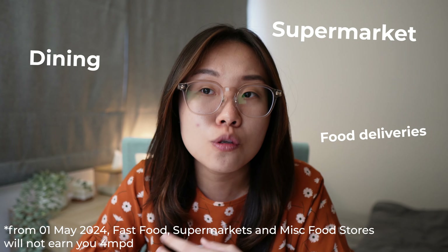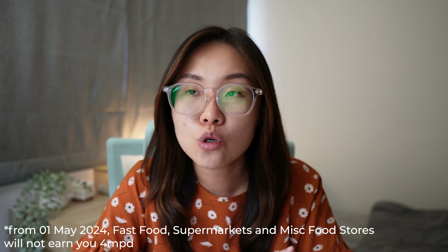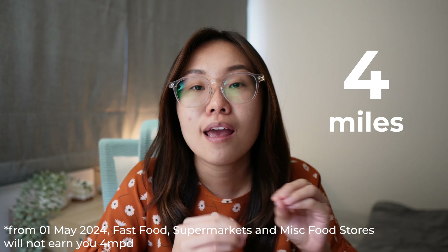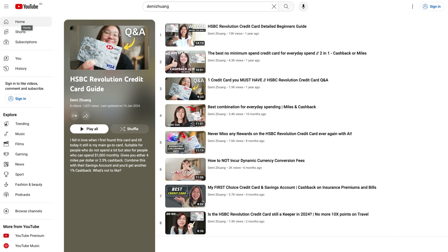For dining, food delivery, supermarket, shopping, taxi, flight tickets, and gym memberships, it goes to the HSBC Revolution credit card that gives me four miles per dollar, capped at $1,000. I have a playlist of HSBC Revolution credit card guides on this channel — whether you should be using it is covered in that playlist, so refer to that if you need a credit card guide.